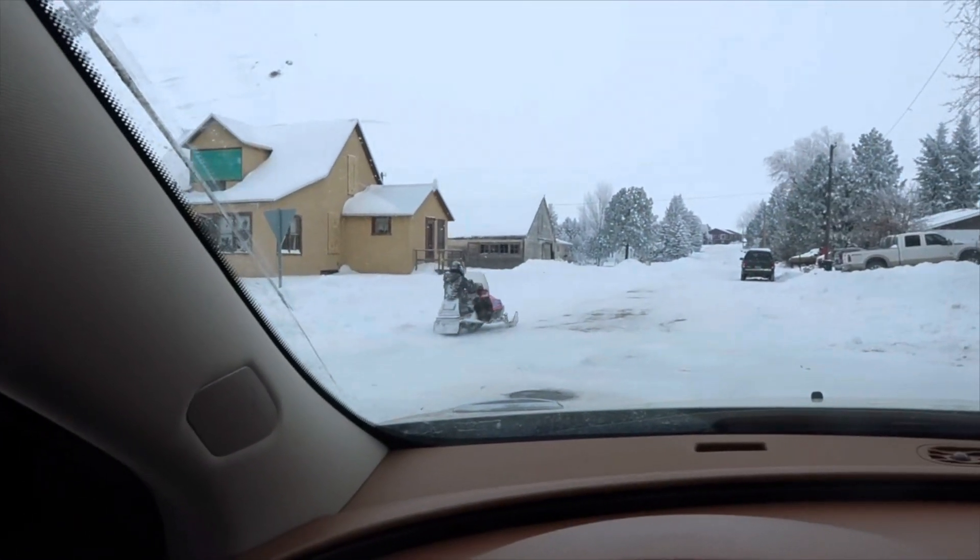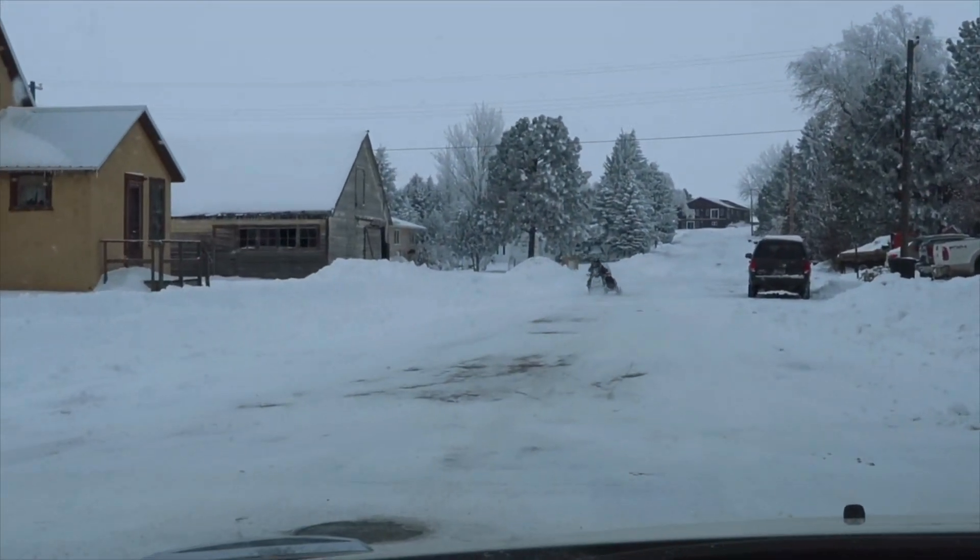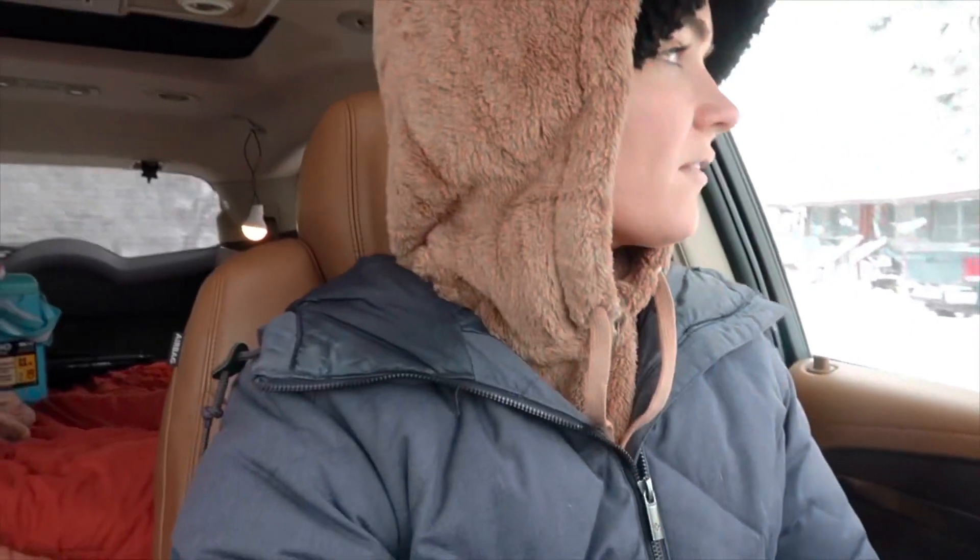Look at this — that's a true North Dakota kid right there. Operation: find a spot to cook some breakfast.